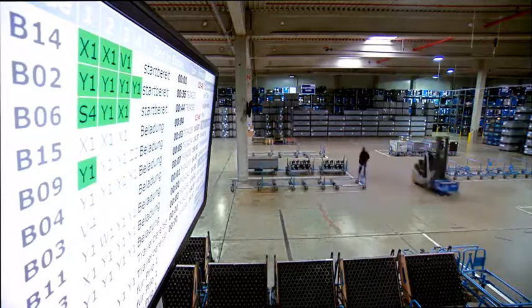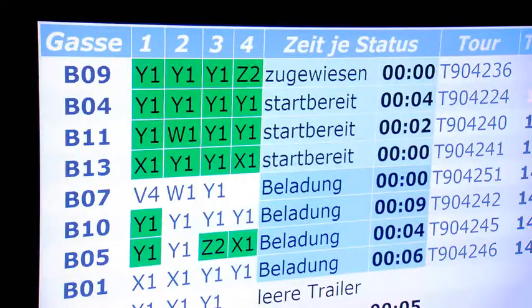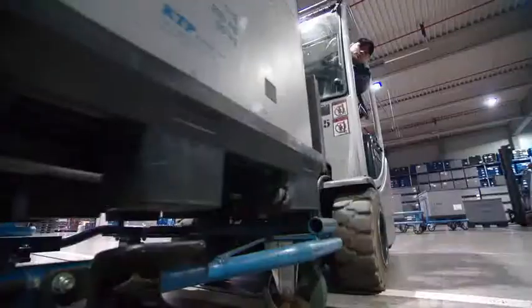Minute by minute, the production line calls off the required parts for the upcoming next hour of production. To meet those tough timelines whilst keeping inventory carrying costs as low as possible, DB Schenker deploys state-of-the-art storage and picking technology.